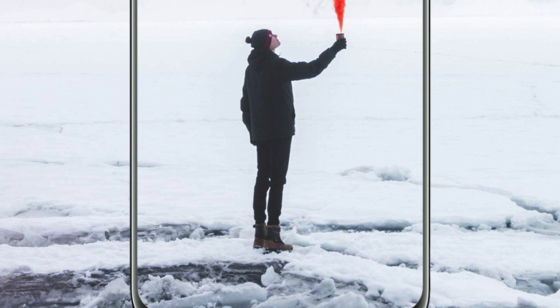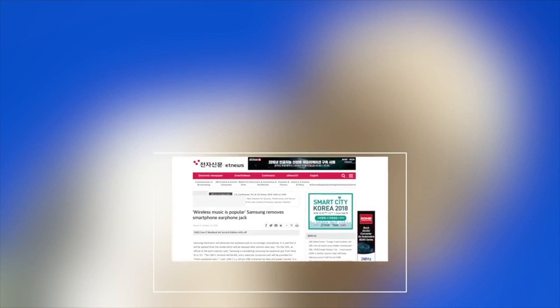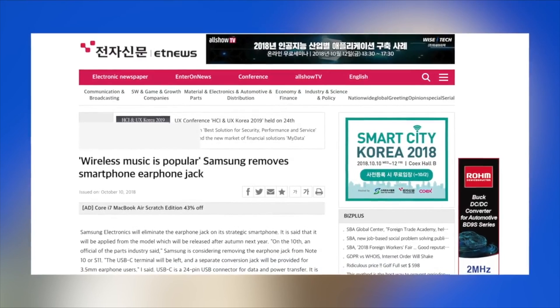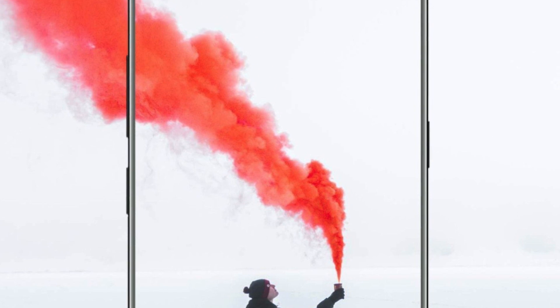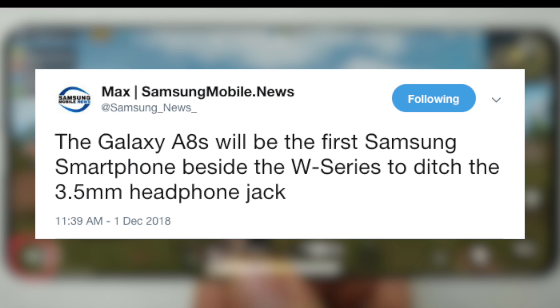Samsung is about to make a decision that you guys might not like. I made a video a couple of months ago talking about how Samsung could move on and kill the headphone jack — and it seems like this might be the time. The Galaxy A8s, according to samsungmobile.news, could lose the 3.5 millimeter headphone jack.